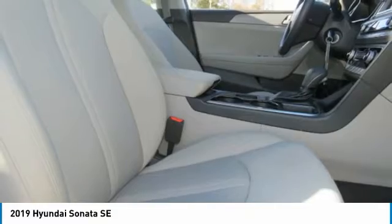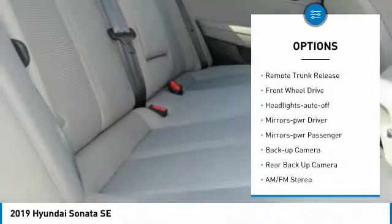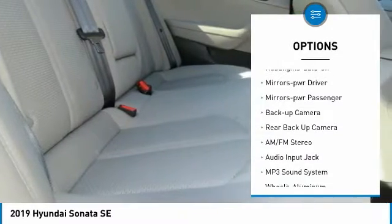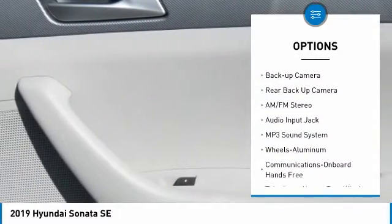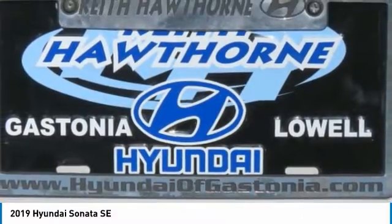Here are some of this vehicle's great options: aluminum wheels, traction control, daytime running lights, remote keyless entry, remote trunk release, FWD, headlights auto-off, mirror memory, mirrors power, passenger, backup camera.